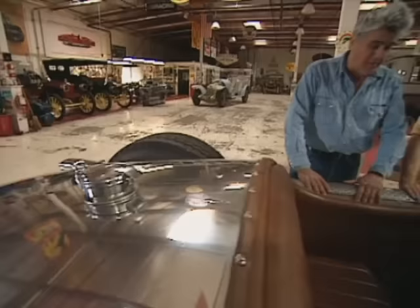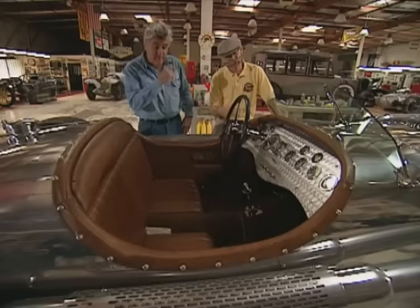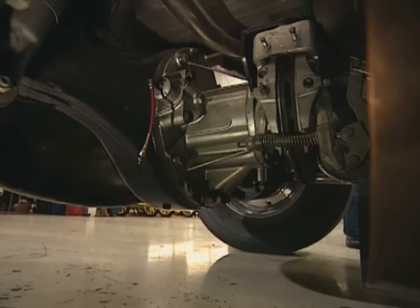Speaking of that, that must be the Shelby Cobra gas tank — holds 35 gallons. That'll get you a good 80 miles before you have to fill it up again. But it runs on regular gas — you don't have to put premium in. That's the beauty of it. Pump gas on the tank engine.